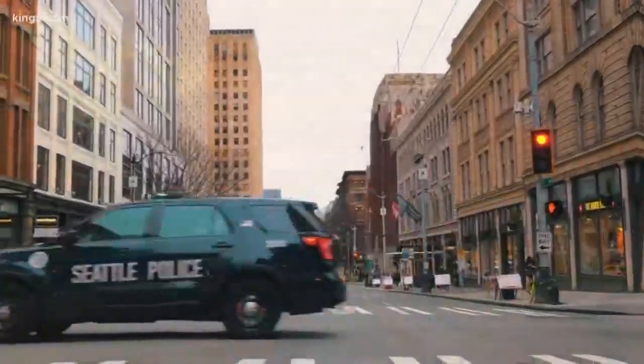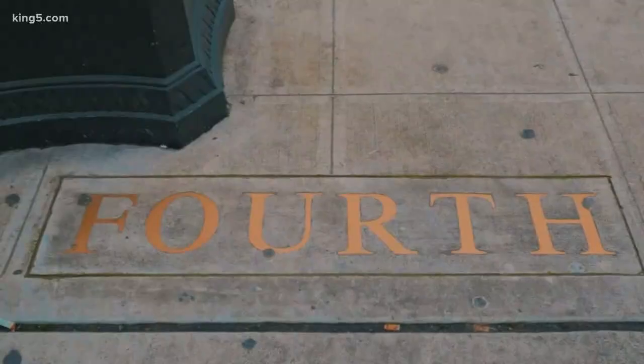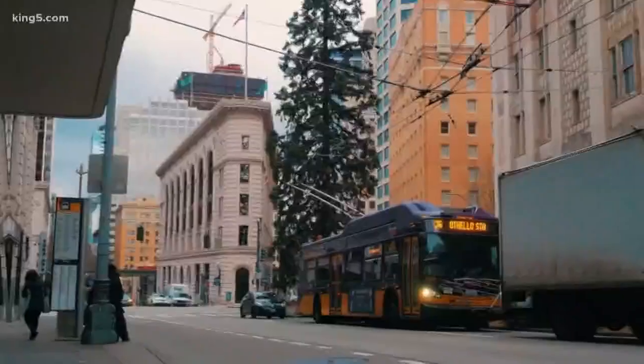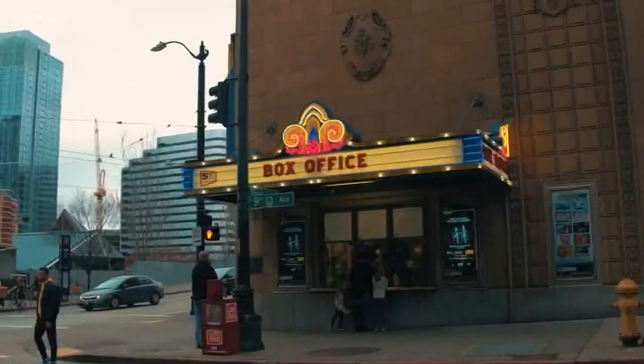I spoke with James Seidel of the downtown Seattle Association. He tells me the idea is to make this area more pedestrian friendly and take advantage of the shops around this area. So you'll start to see more benches and more areas for you to sit and enjoy the day.